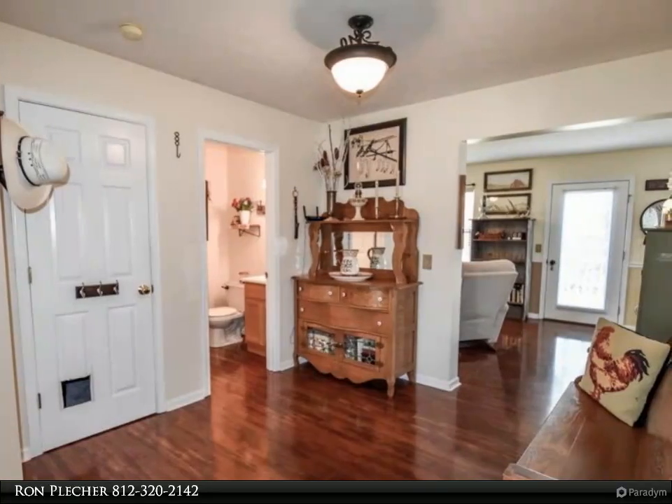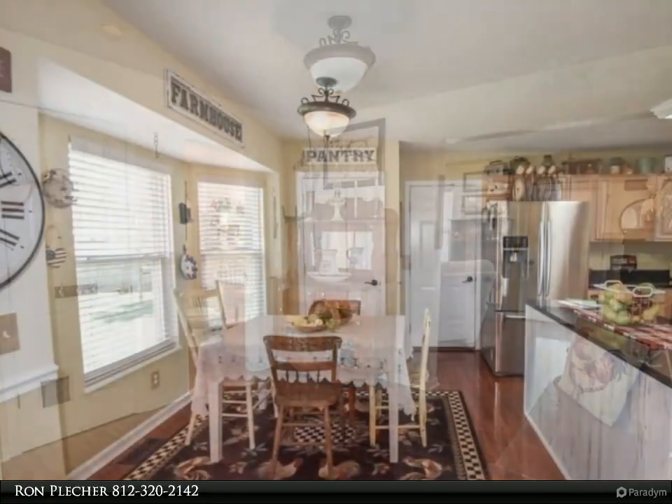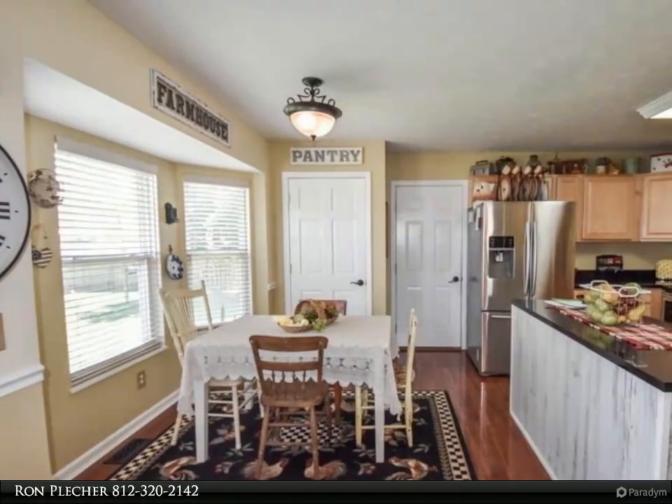The kitchen opens into the cozy family room, where the focal point is the gas fireplace. The family room opens onto the deck that overlooks the expansive fenced backyard with a separate fenced area. There is also a formal living room and dining room.